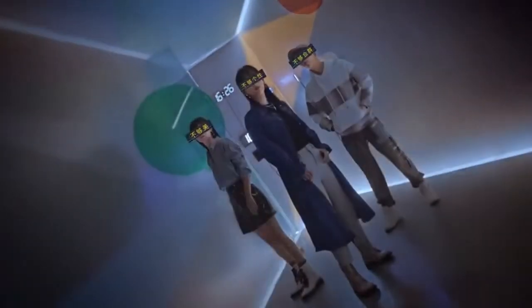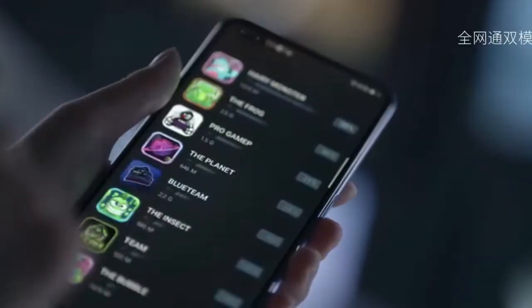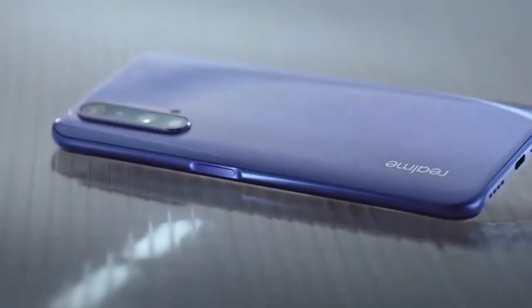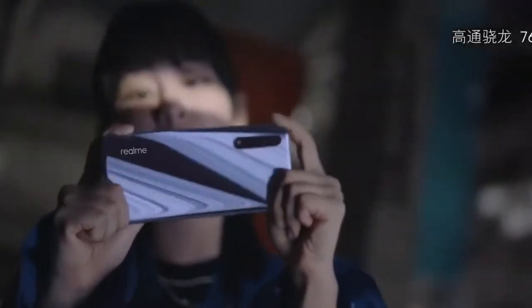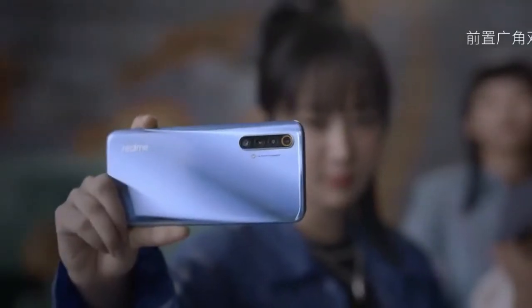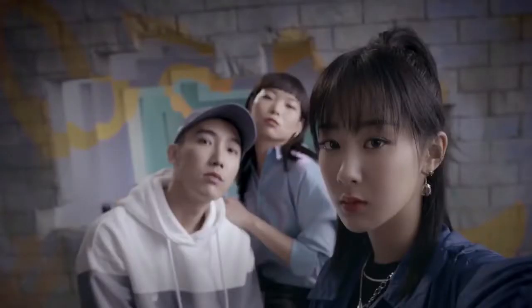The Realme X50 5G comes with a 6.5 inch IPS LCD panel. It has a dual punch-hole selfie camera on top of the display with a 16 megapixel main sensor and an 8 megapixel ultra-wide lens. On the back, the Realme X50 brings a main 64 megapixel camera combined with three more cameras: a 12 megapixel telephoto lens, 8 megapixel ultra-wide lens, and 2 megapixel macro lens. The Realme X50 5G is expected to be available in Malaysia around RM 1499 for the base model.